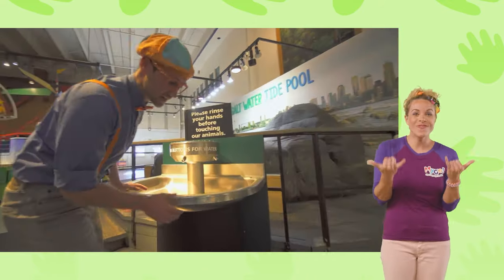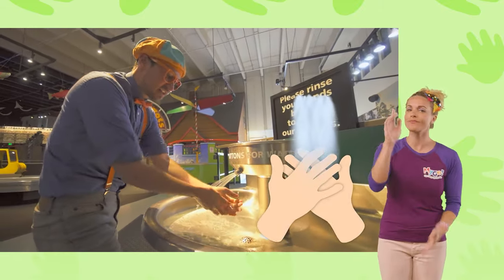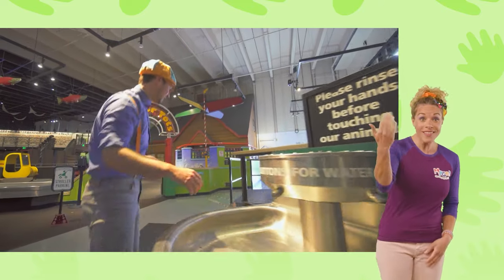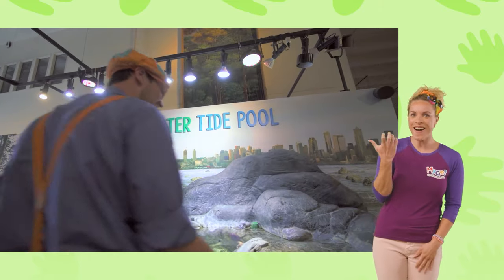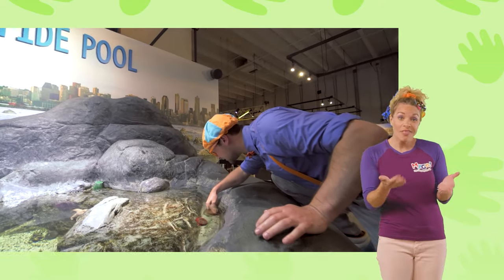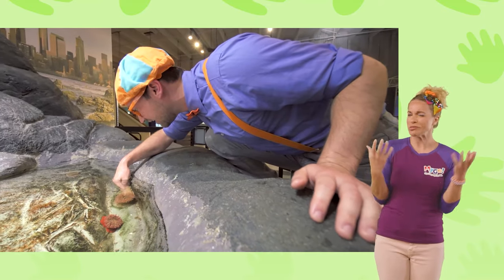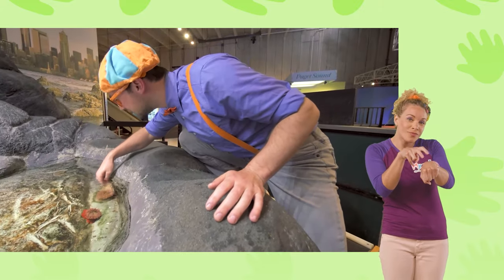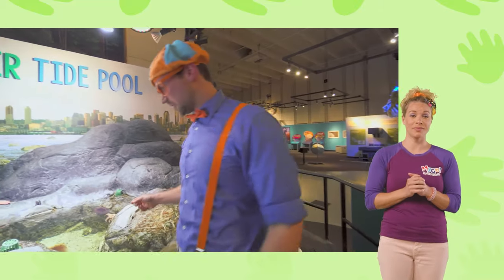Now we get to touch some animals. But first, we need to wash our hands so they're nice and clean. Over there we have some anemones. They're really friendly and kind of squishy. You're doing a really good job petting it with one or two fingers on the side. We don't really want to poke it right in the middle because that's its mouth. The last ones are really soft — I wonder what this is going to feel like.